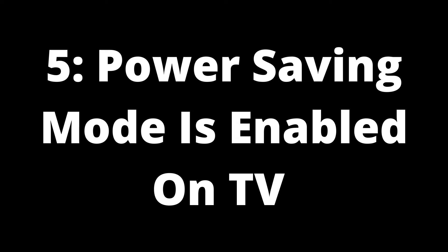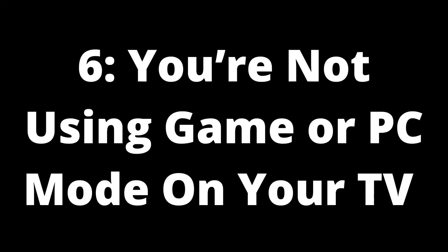Cause 5: power saving mode is enabled on the TV. Many modern televisions are equipped with various power saving settings and features. While these settings can reduce the amount of power your TV uses, they can cause input lag between your devices, particularly when using your PC for gaming on your TV. Solution: disable power saving mode on your TV. You should ensure all power mode settings are disabled, which can reduce the input lag between the computer and the television.